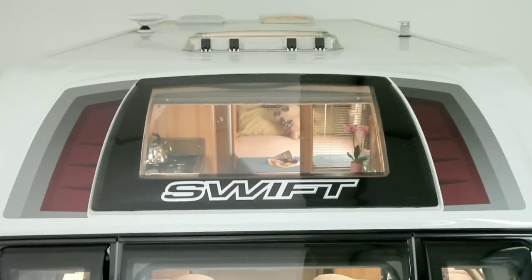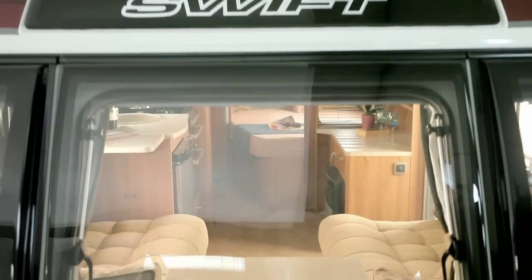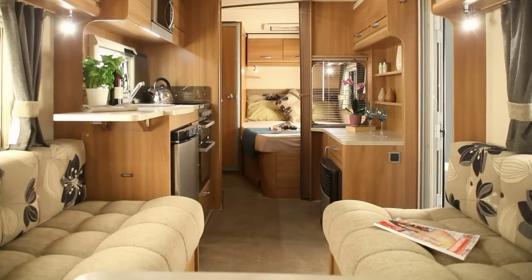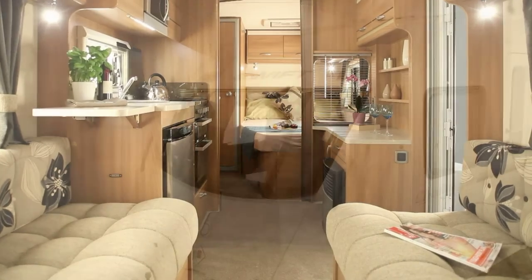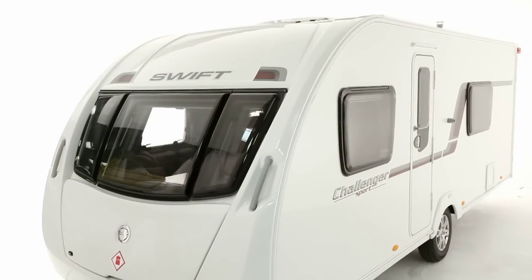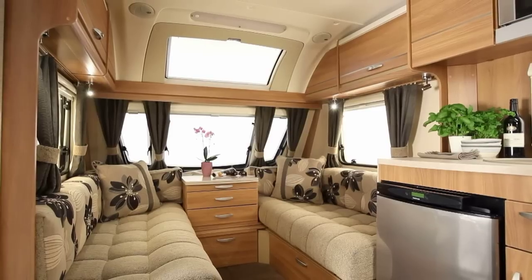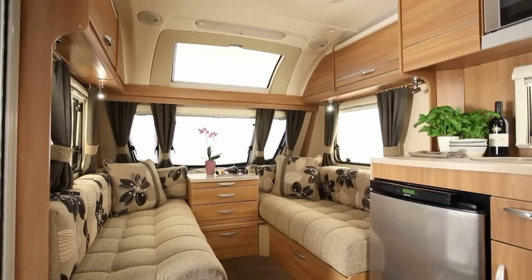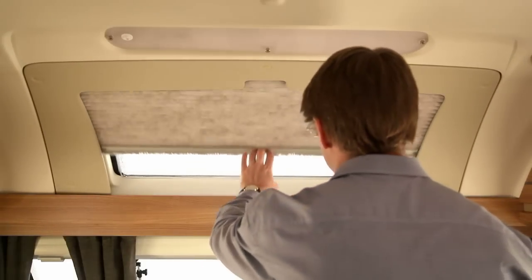With an overall body width of 2.25m and internal height of 1.95m, interiors have a spacious feel. Swift Group's designers have shaped the front to be both aerodynamic and give lots of lounging room. The feeling of space is enhanced even more by the optional panoramic sunroof. An easy action pleated blind shuts out unwanted light.